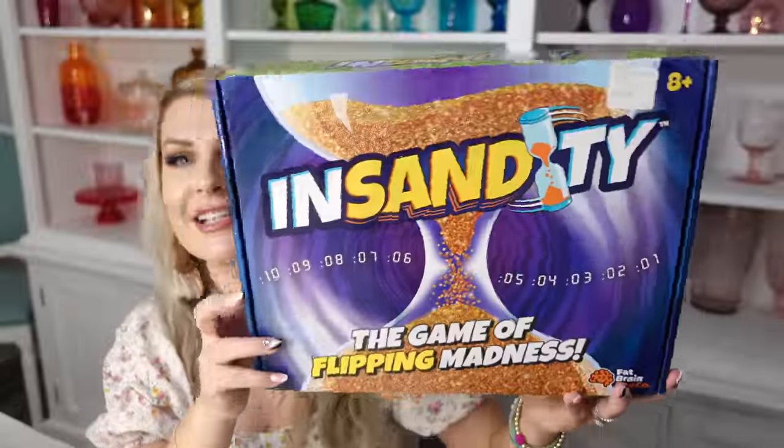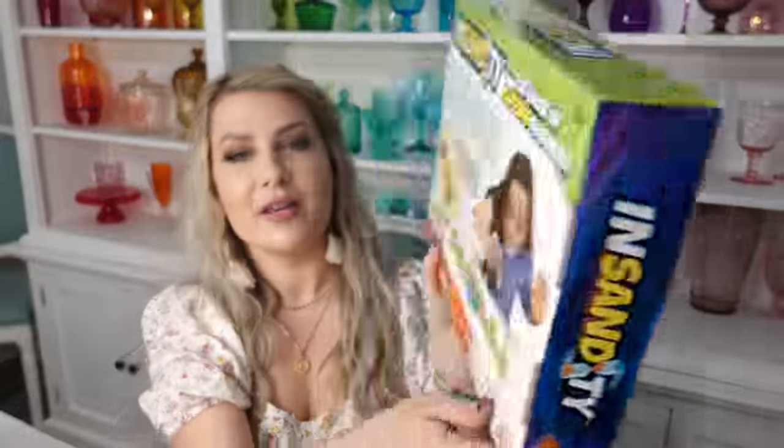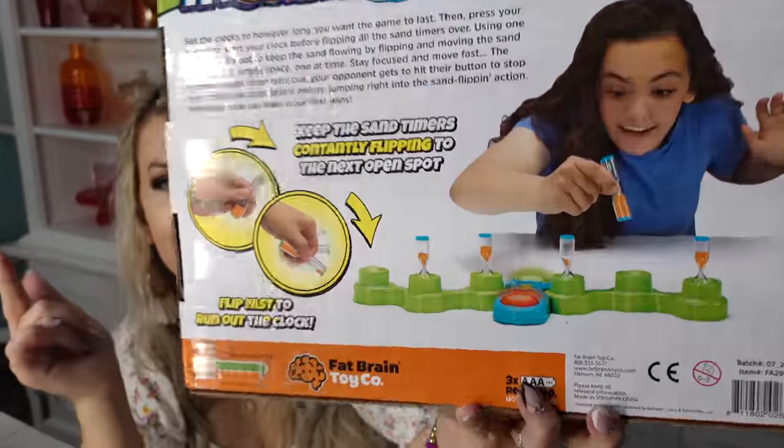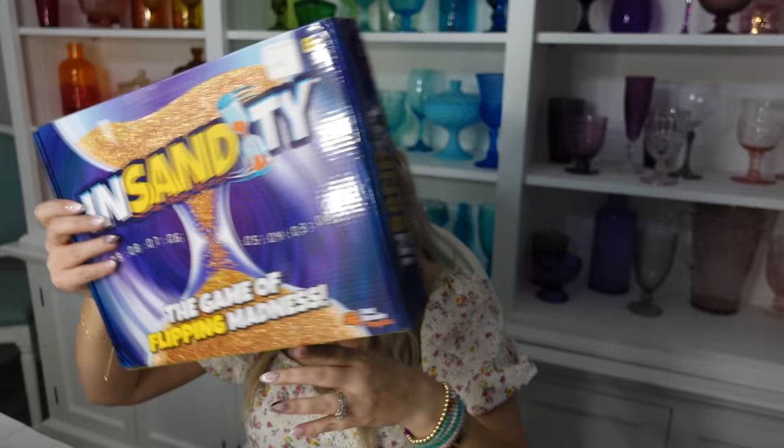We also got Ezra a game for family game nights — his is called Insanity. You race each other to flip the sand before it runs out, and if the sand runs out another player hits the timer. That sounds like a lot of fun. He likes hands-on games like that. We also got Ezra a Squishmallow — his is a little astronaut cat. He loves squishy stuff and this is his very first Squishmallow.